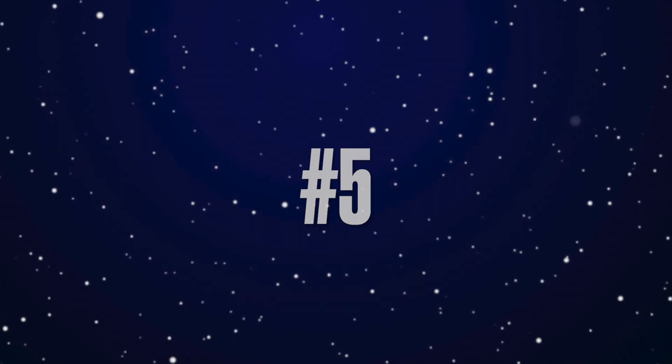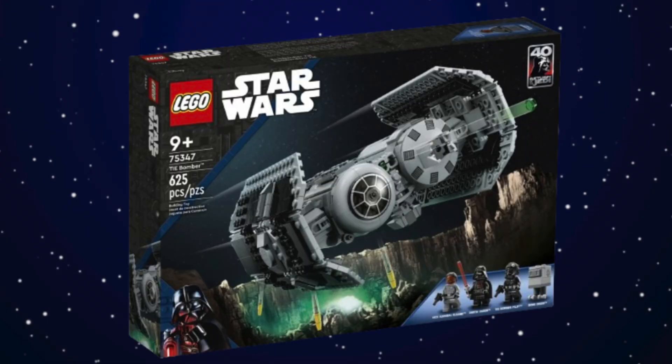Moving into our top five — at number five we have the TIE Bomber. At $65 this is a really neat and underrated set. I don't see many people talking about it, but as I've had it I've grown to love this build. You get four minifigures for $65, which is pretty decent. I do notice that most sets this year only got four minifigures across the $50 to $100 price range, but for $65 the TIE Bomber is pretty good and underrated.